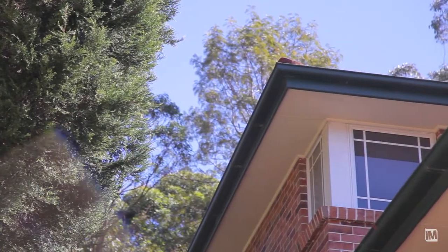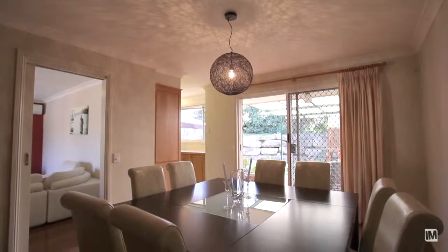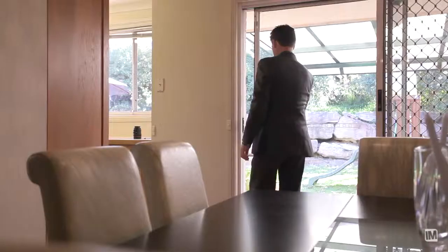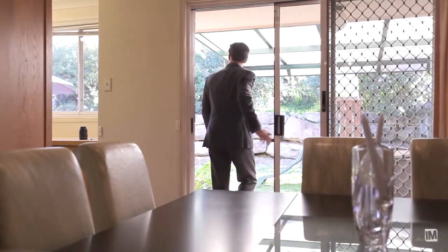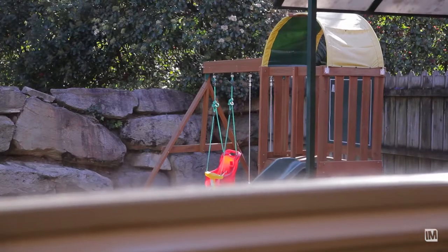The living spaces of this property are beautiful. You've got lovely polished floorboards through the main living space of the home. You've got a separate dining room adjacent to your kitchen, and that dining room flows outside to a covered entertaining area. The home has a lovely timber galley kitchen with updated stainless steel appliances and a nice bright outlook over the backyard.